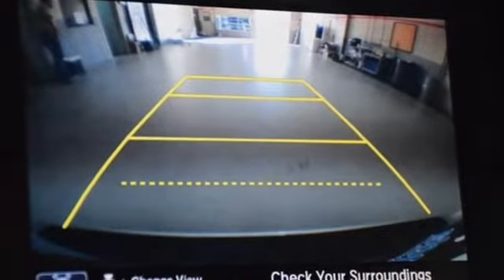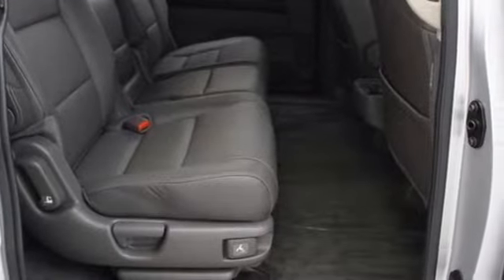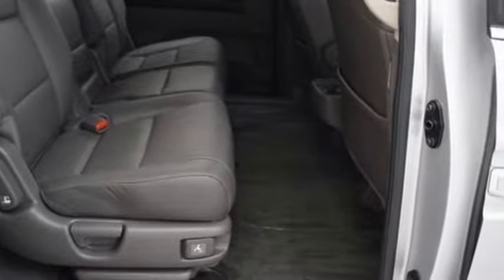Convenient technology features include a remote entry system, Bluetooth hands-free link, USB audio interface and a multi-function steering wheel.